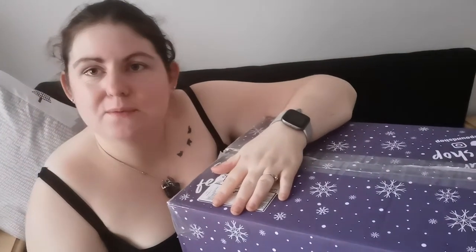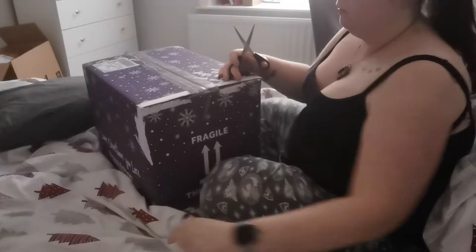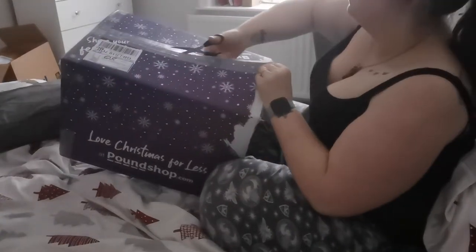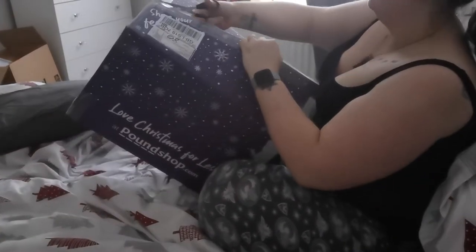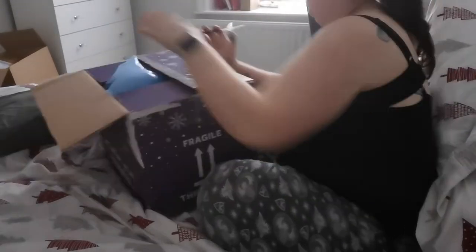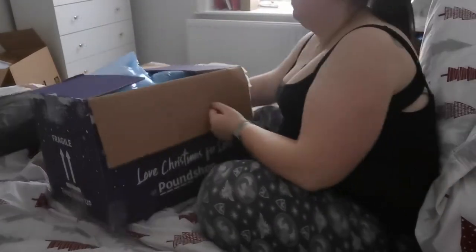Hi guys, welcome back to my channel. My Pound Store order has finally arrived — a little bit late, but better late than never. I'm happy I got it before Christmas. Today is going to be an unboxing video. It's my day off work, my hair is a mess, and I'm sat in bed in my pajamas because it's cold outside and raining, so I'm filming from the comfort of my bedroom.